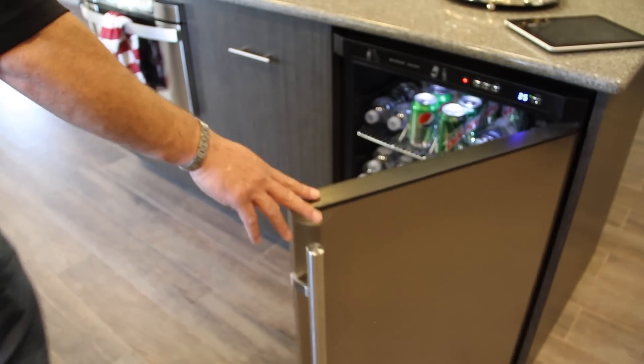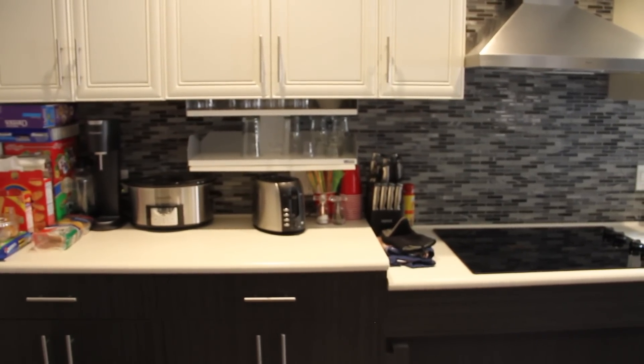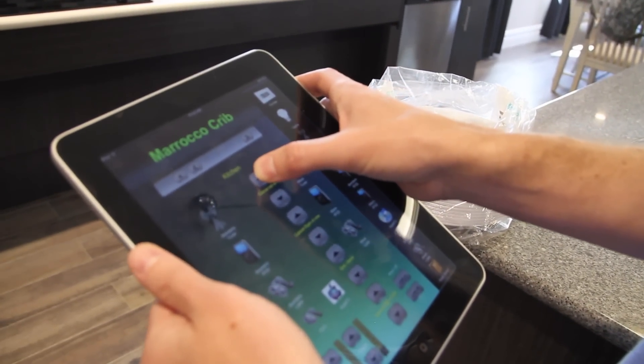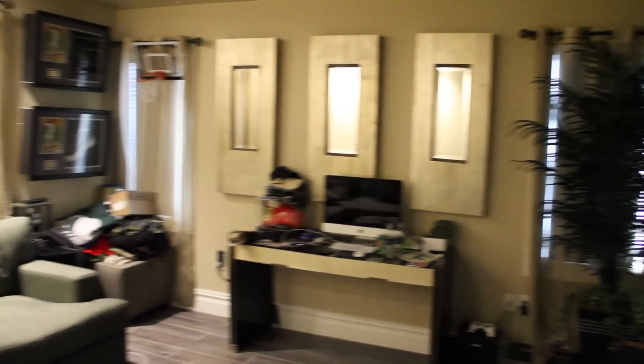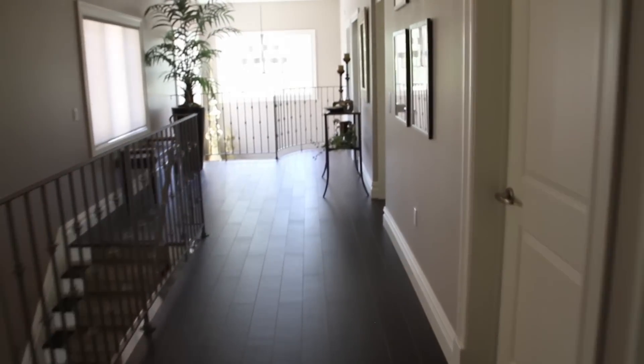Everything in the house is fully controlled through an iPad, on and off-site. If Brendan should have a problem at the house, he can call and someone can control the house remotely. Everything — including the TV, the lighting, the air conditioning and heating, and the countertops — is controlled via the iPad.